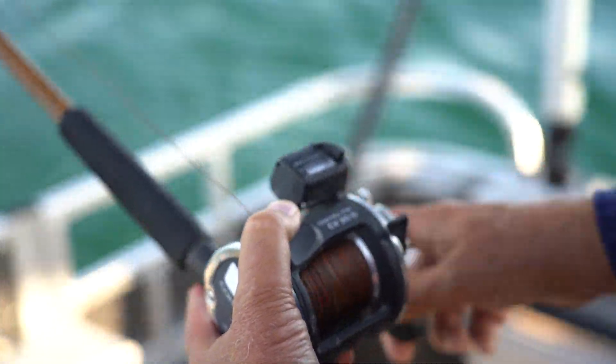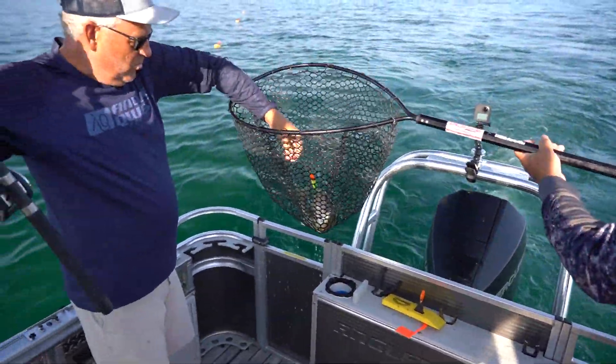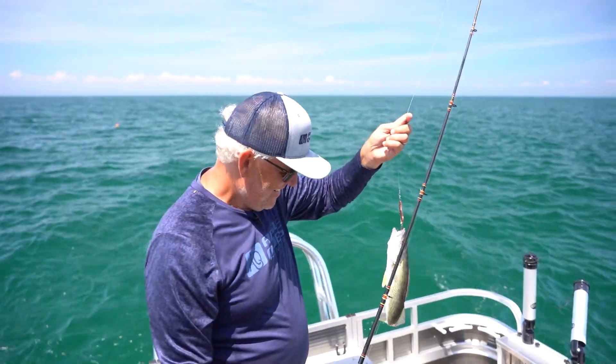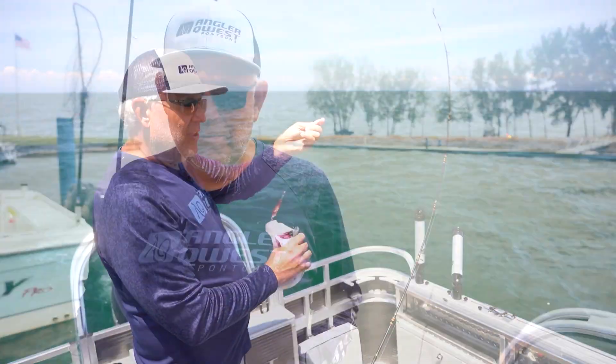The fish scatter all over this bay. You could be fishing out of Caseville one day, out of the mouth of the river another, out of Linwood, up by Standish, or over by Au Gres — it really doesn't matter. The bay holds fish year round, and it's really just about finding the right area and the right presentation to make your day successful.